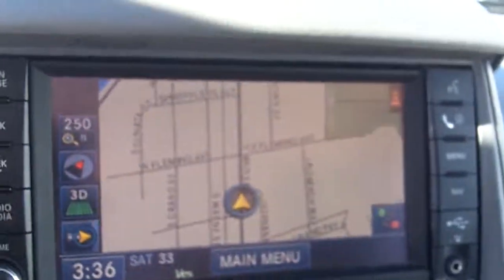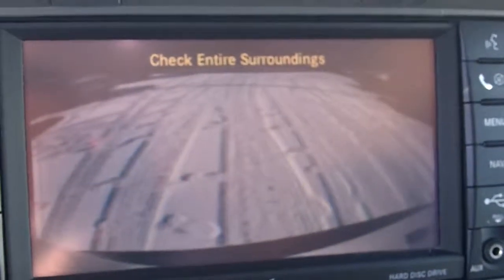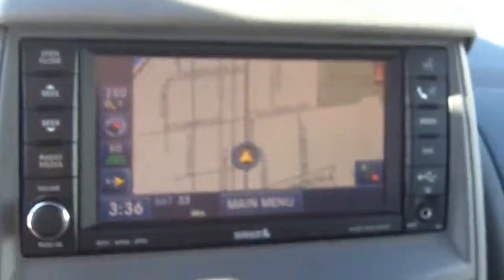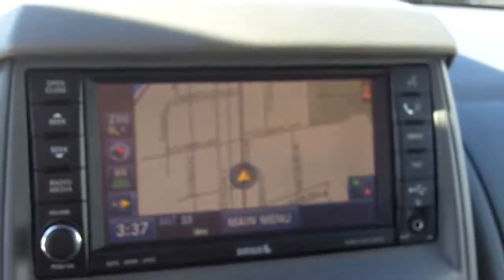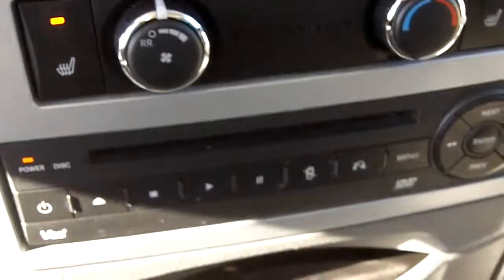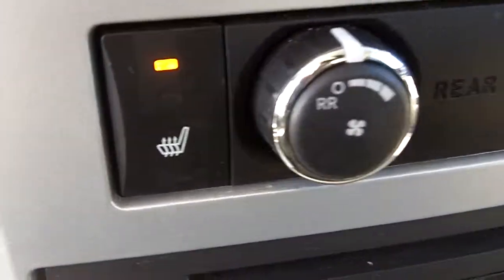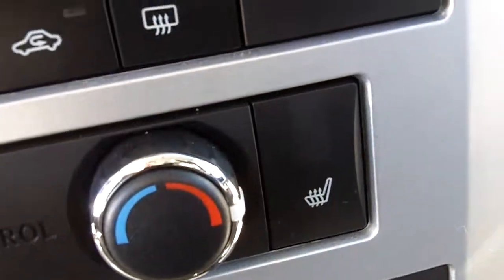It does feature navigation, as well as a backup camera in the dash. This radio is equipped with Sirius satellite — it does require a subscription but it is there. Got a DVD player, heated seats, driver and passenger.